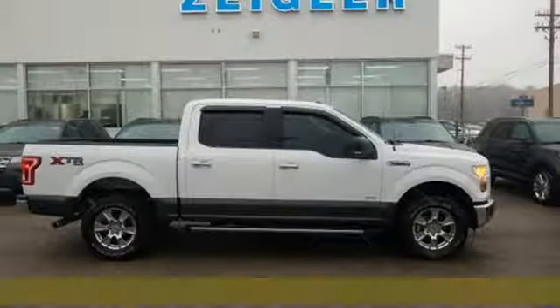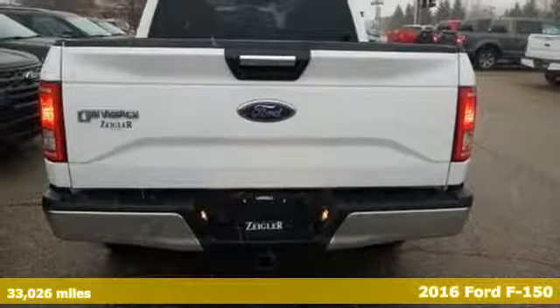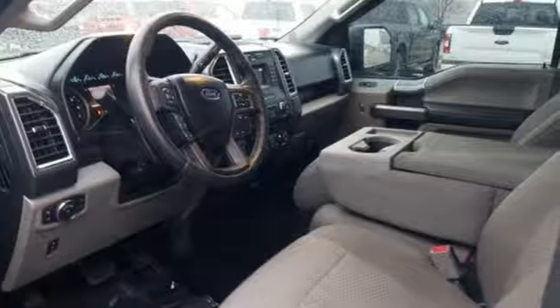Here's a 2016 Ford F-150. Job after job, this truck is always ready for the next project. You'll look forward to every drive with features like these.